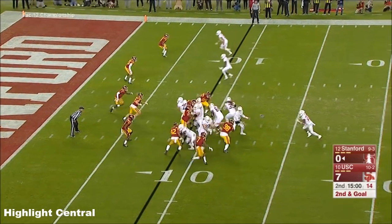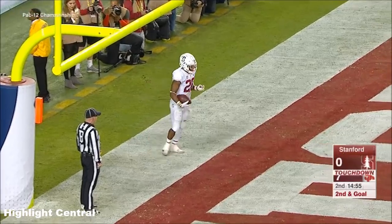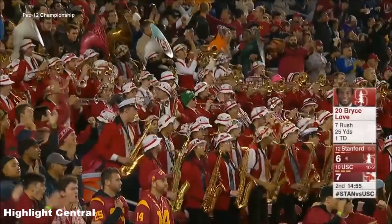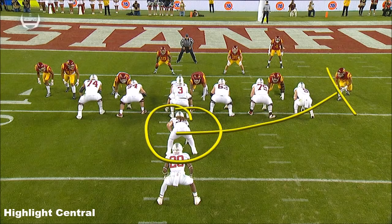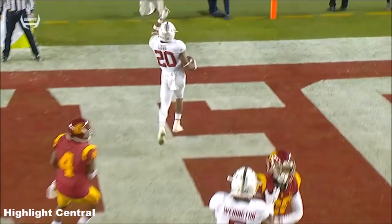Top with single coverage right now. Love again — straight up the middle and straight into the end zone for Bryce Love, his 17th touchdown on the ground this year. They put a lot on this young quarterback. Watch the fullback Daniel Marks get the kick-out block; we get a double-team here, and watch the fullback kick out. Bryce Love follows the pulling guard, David Bright.